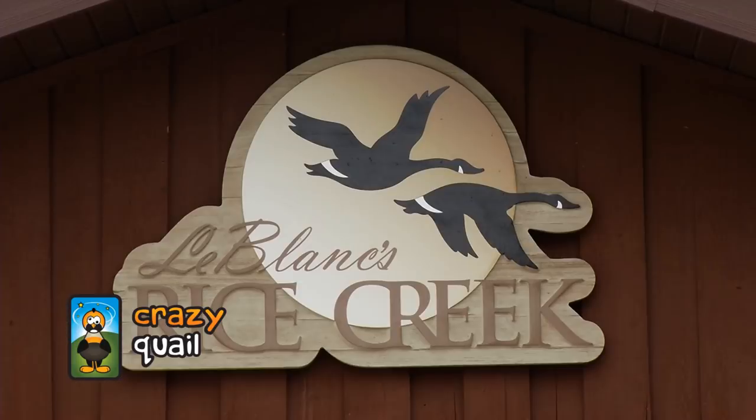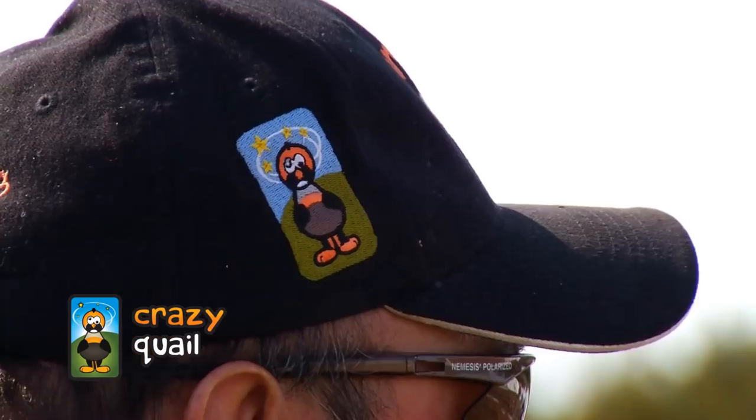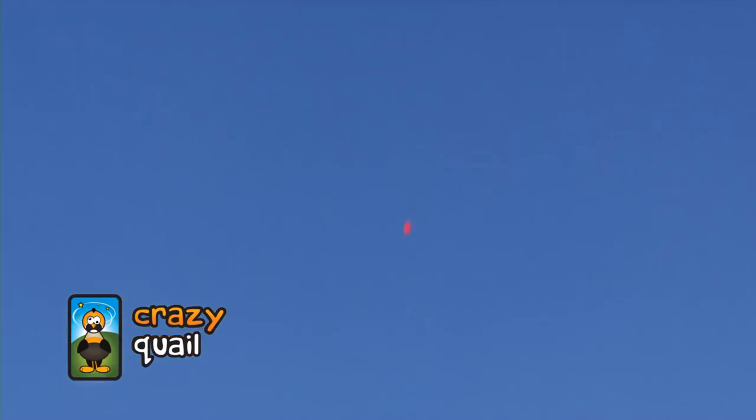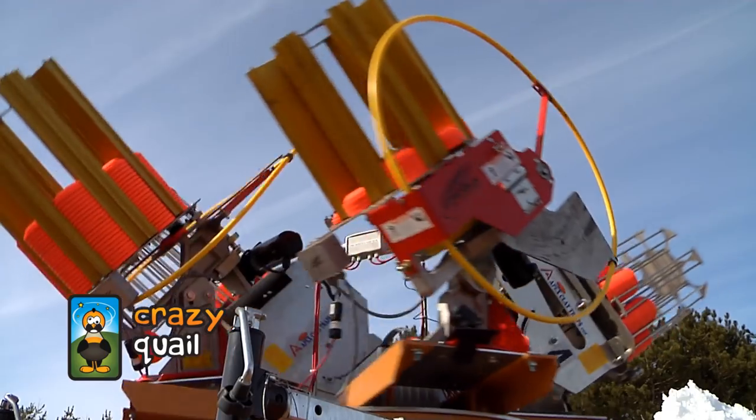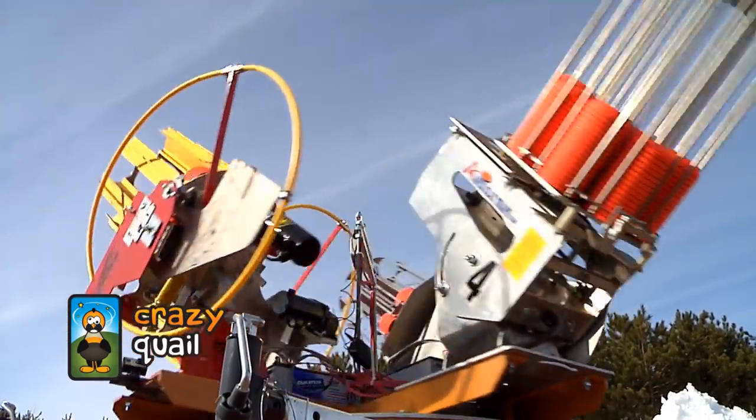This weekend we are having the 21st Annual Reeds Rice Creek Family Gun Fair. Today we're shooting the Crazy Quail. This is the Crazy Quail — this is our four machine base. We're going to have up to 16 clays in the air before the first one hits the ground. It's just a shooting frenzy.